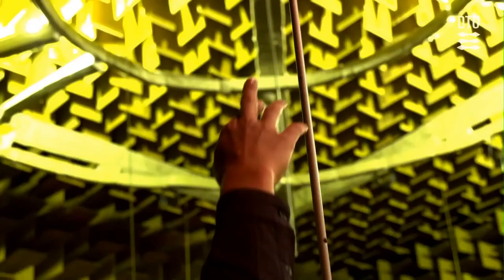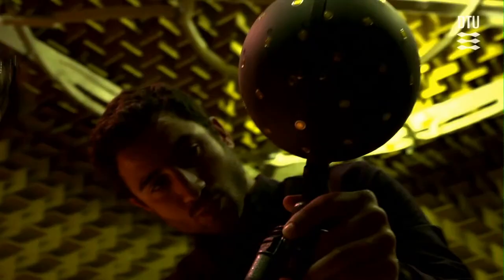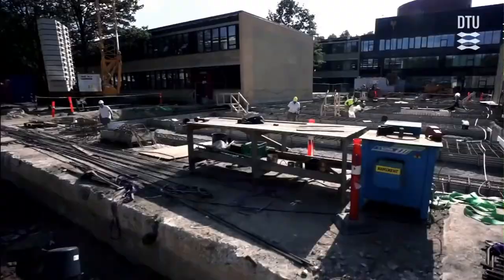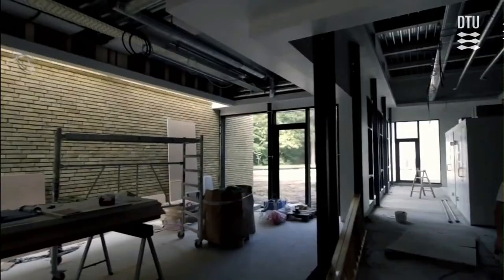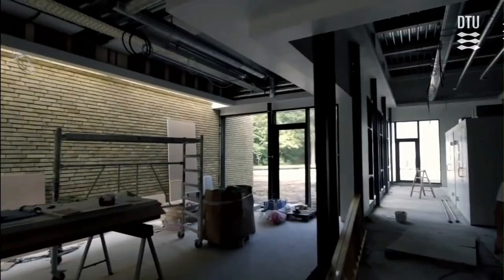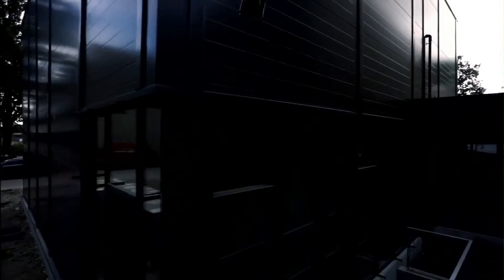DTU also has anechoic rooms that enable the simulation of reflection-free acoustic environments, highly useful for loudspeaker measurement, noise emission studies, studies of attenuation and diffraction of sound, and for creating an artificial listening environment. The plan to develop the university's infrastructure includes construction of new buildings, extensive renovations, and equipping of new ultra-modern laboratories of the highest international standard, to carry out research, innovation and education at an even higher level and support DTU's mission to serve as a driver for growth in Denmark.